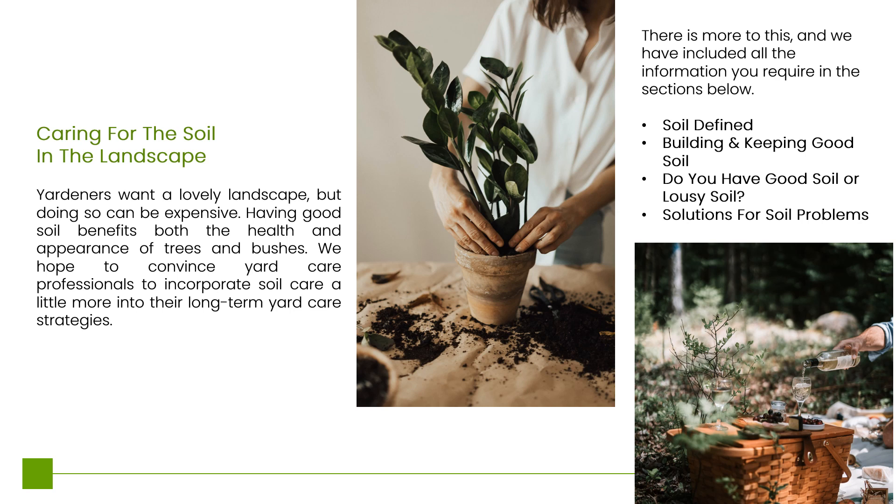Caring for the Soil in the Landscape: Yardners want a lovely landscape, but doing so can be expensive. Having good soil benefits both the health and appearance of trees and bushes. We hope to convince yard care professionals to incorporate soil care a little more into their long-term yard care strategies. This section includes: Soil Defined, Building and Keeping Good Soil, Do You Have Good Soil or Lousy Soil, and Solutions for Soil Problems.